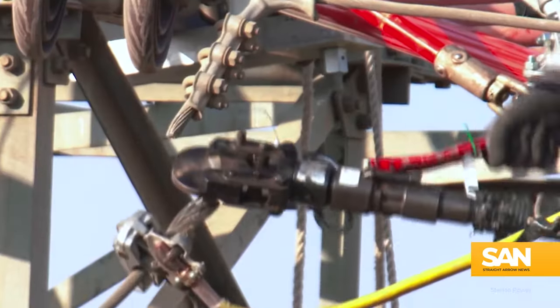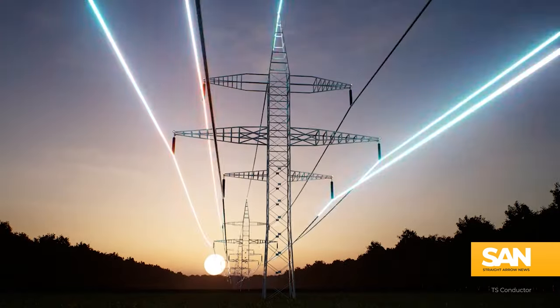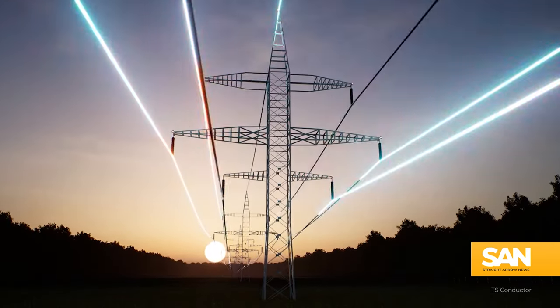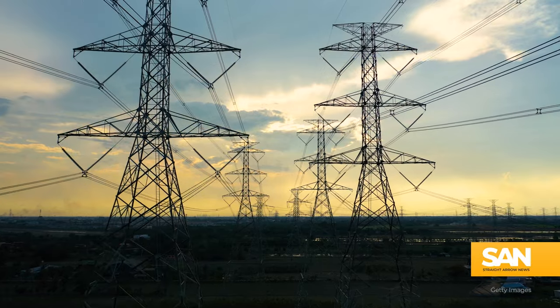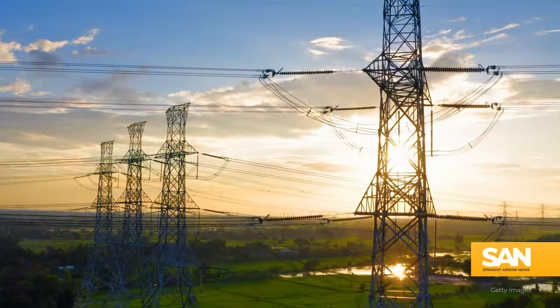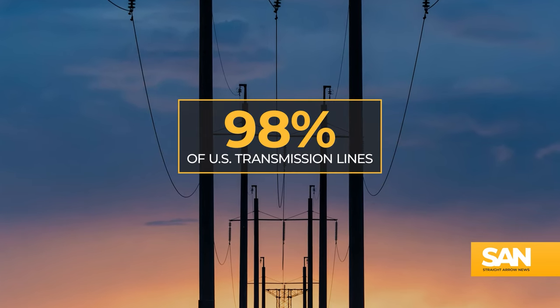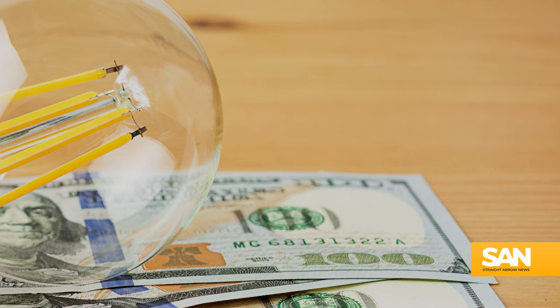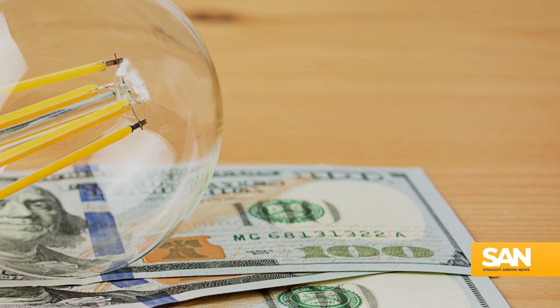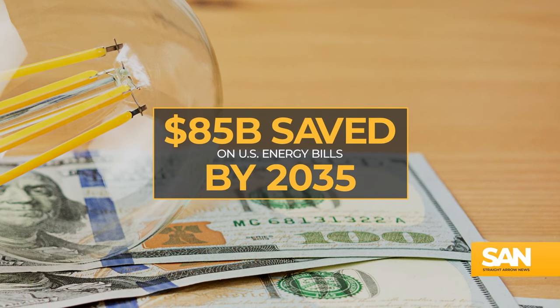Reconductoring could reduce electricity costs for people by about 3 to 4 percent on average, and the amount of power that can be sent out to Americans would be quadrupled. That's according to a study done at the University of California in collaboration with energy experts at GridLab, who found that 98 percent of the nation's transmission lines are ideal candidates for reconductoring.